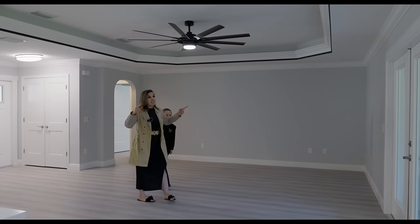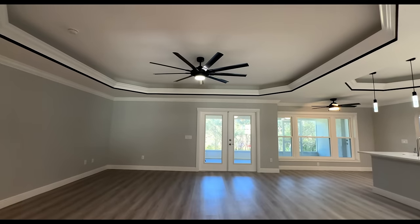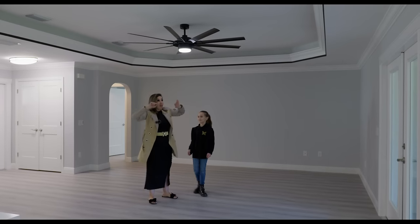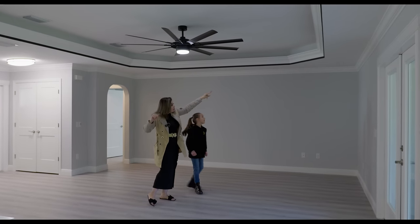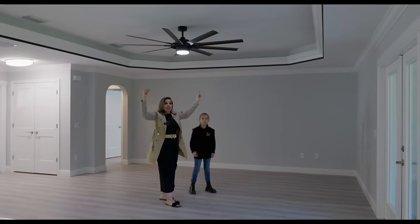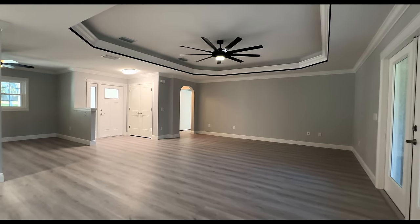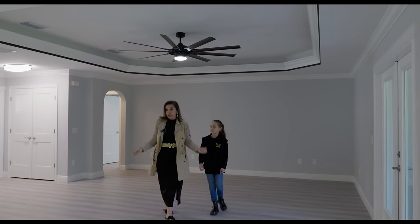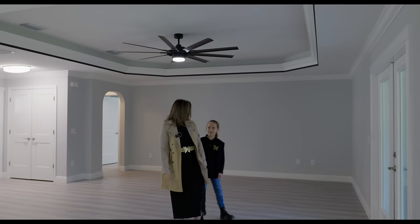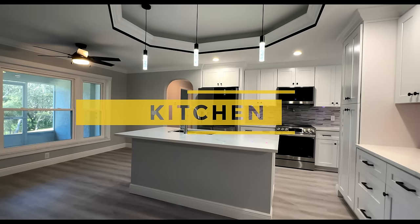What I also want you to notice is that we have a tray ceiling here with crown molding. And what's really nice is that there are black strips between the ceiling and the crown molding, which just makes it look very, very luxury. You like it? All right. So let's walk into the kitchen.